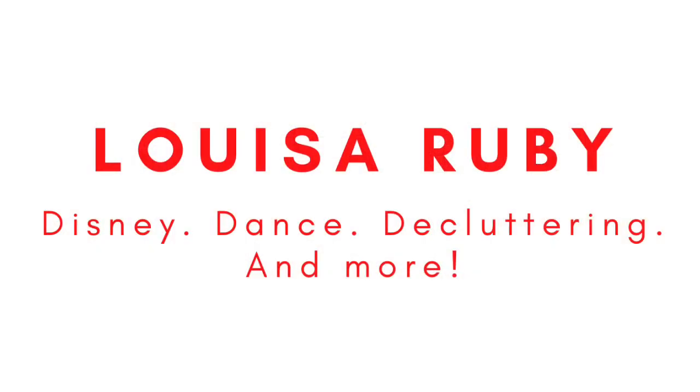Hello everyone, it's Louisa, and today I'm going to be showing you guys my entire Frozen collection for the Melik Adventures Frozen collab. If you're a returning viewer or subscriber, thank you so much for coming back — I really appreciate your support. And if you're new here, my name is Louisa, and I'm just a gal who is trying to incorporate her childhood loves and hobbies into her adult lifestyle.